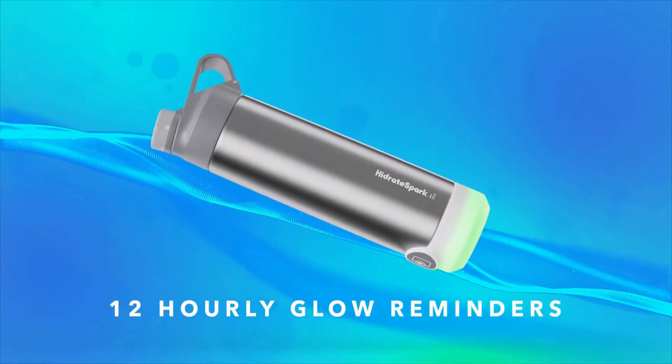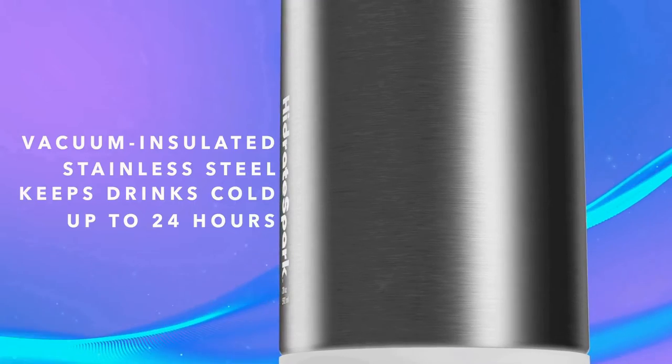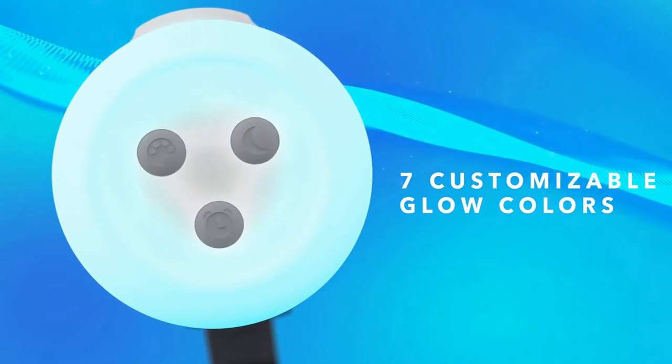There's also an LED on the bottom of the bottle that glows every hour within 12 hours to remind you to drink up. How's that for accountability? The price of Hydrate Spark Tap is $19.99 at Amazon.